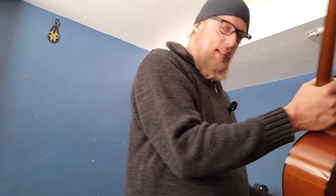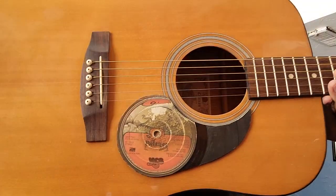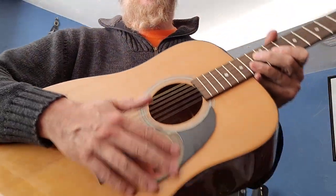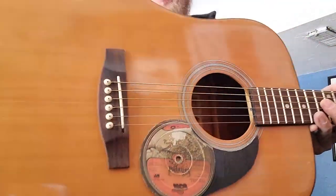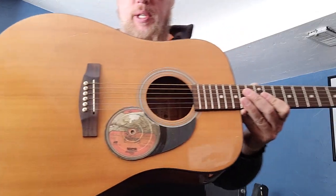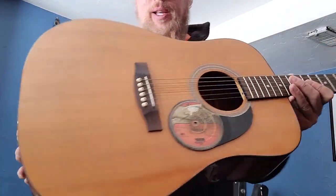This particular pickguard is made from the Yes 'Relayer' album. It's a little thick for my taste — an album being a little thicker than normal pickguard material — but he liked it, he loved it. He's got a more serious guitar now, so this one is going out as-is. Somebody might enjoy that.